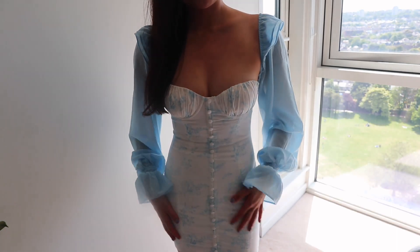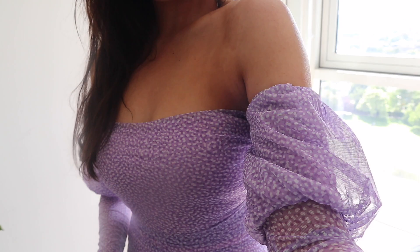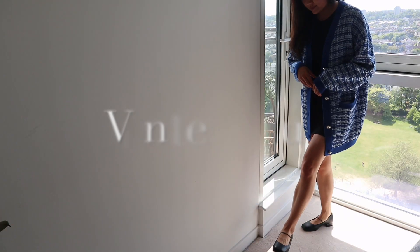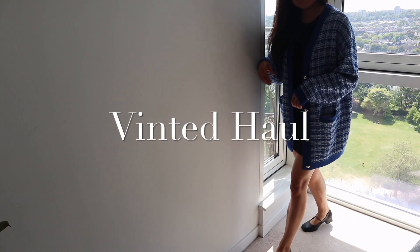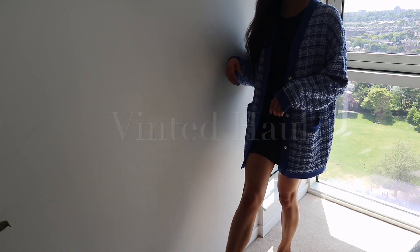It was one cloudy Tuesday afternoon when my best friend first introduced me to Vinted. And since then, I have been slightly addicted.